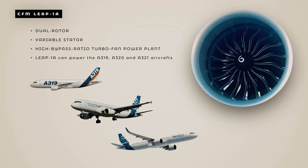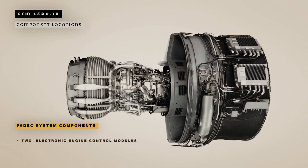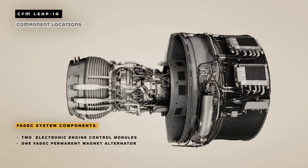Now we will look at the component location of the CFM LEAP-1A engine. First we will look at the full authority digital engine control, or FADEC, system components. The FADEC system components include two electronic engine control modules, a FADEC permanent magnet alternator, a pressure subsystem box, and a rating plug.